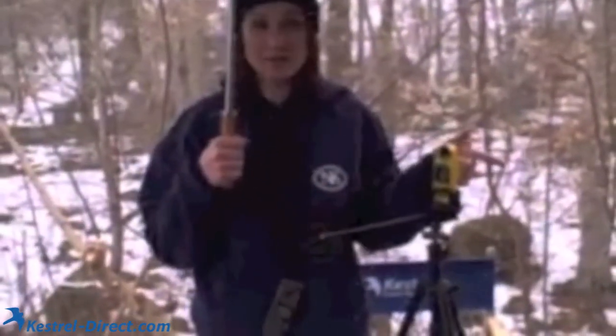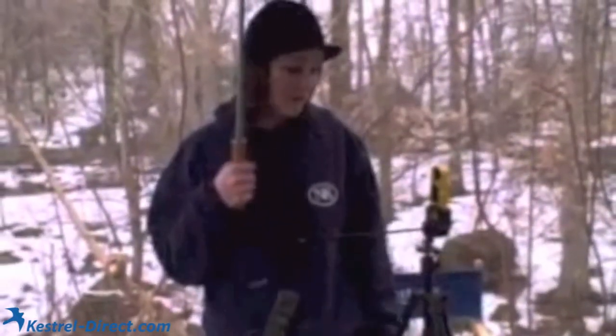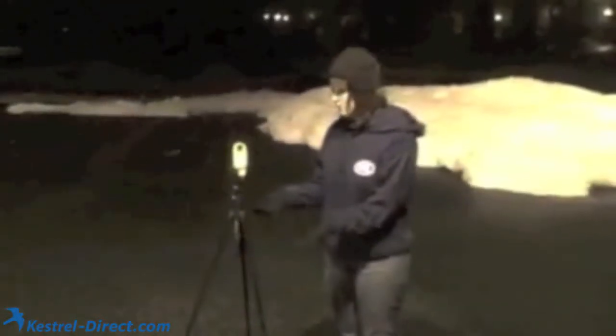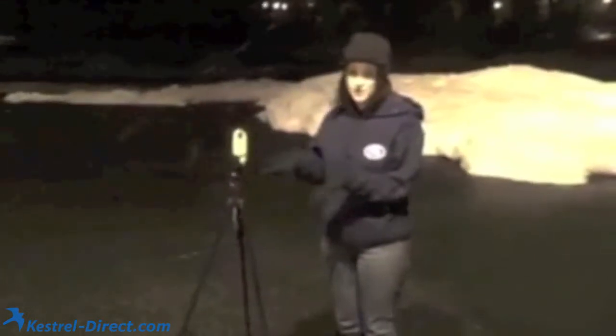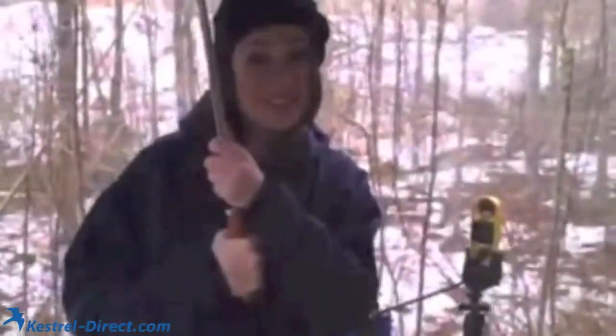At higher altitudes, it's extremely worse. Right now we have the Kestrel 4500 with Bluetooth set up. It's sending instant weather data straight to my laptop, so it'll record it and I can see what's happening, especially with the barometric pressure and temperature hour to hour. We have our tripod set up and our vane mount. The vane mount helps give us wind direction. If you set up the Kestrel Weather Station with the collapsible tripod, the vane mount, and the Kestrel 4500, you can tell that there's a lot more activity.